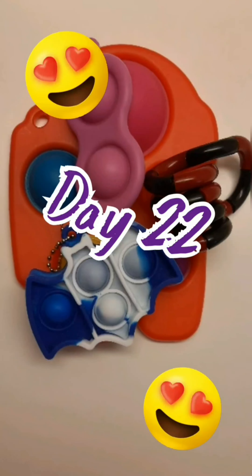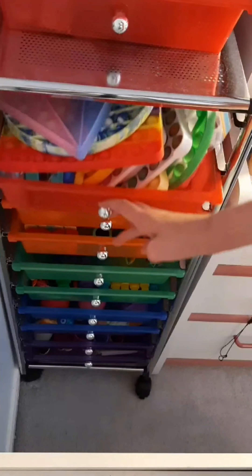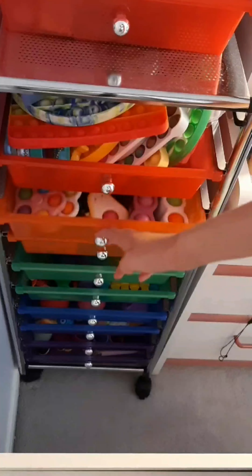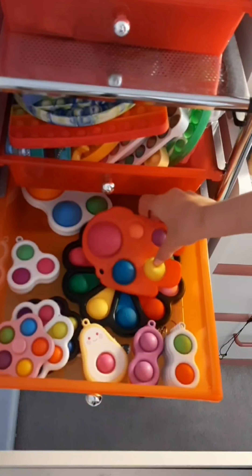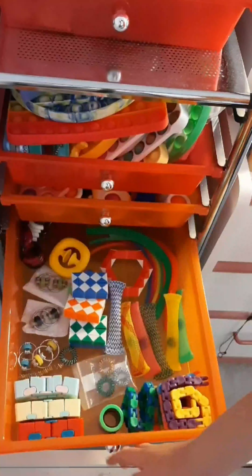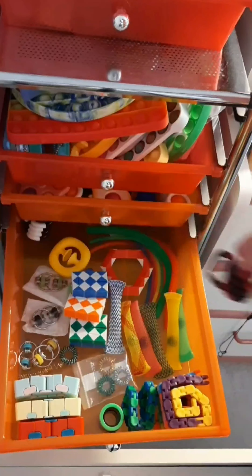Here are the fidgets I used today. I am using a mini poppet, my among us dimple, a soft poppet simple dimple, and a tangle. Thanks for watching. Bye.